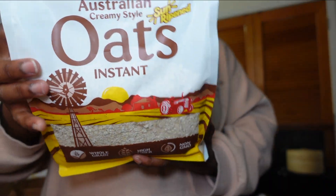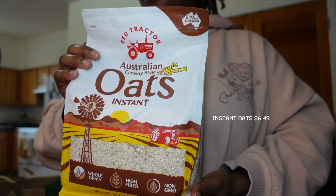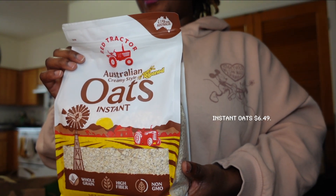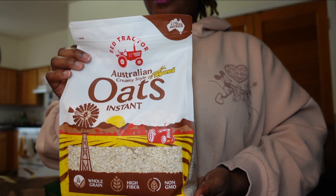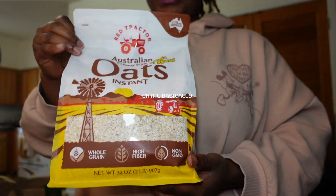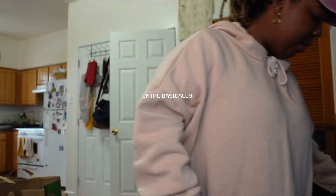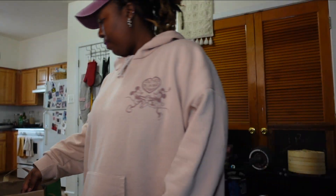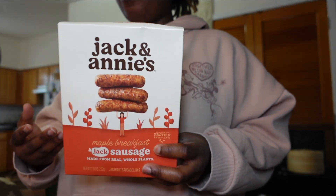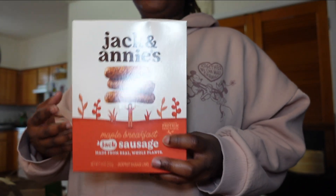I also picked up some plain instant oats. We have apple cinnamon on the stove, but I was thinking about picking up plain oats so I can flavor everything how I'd like, versus having ingredients in it that I can't control. I like to be in control of what I'm eating and what I'm putting in my body as much as possible.